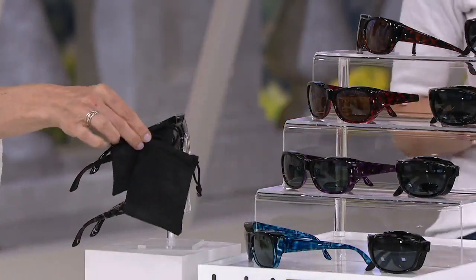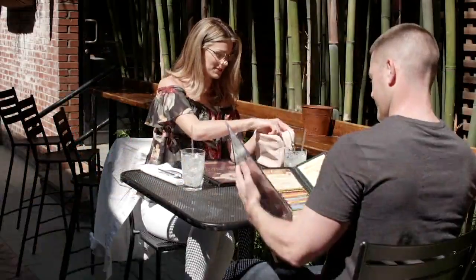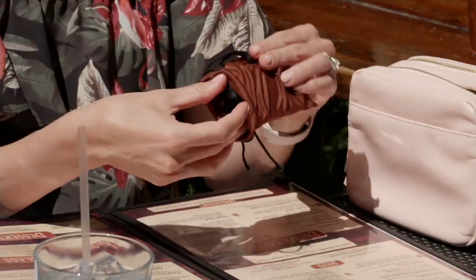$37.98. Take advantage of those easy pays. Maybe you're thinking ahead — birthdays, Father's Day, even Christmas. Instead of $95.46, it's a Today's Special Value price of $37.98. And if you're shopping with your QCard, you can turn that into five easy monthly payments. But this is the time of year — here we had the sunniest, brightest, most beautiful weekend, and it's time to get those new shades.